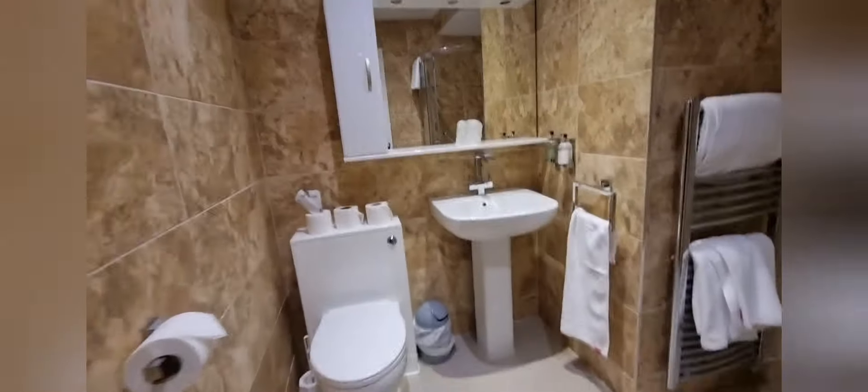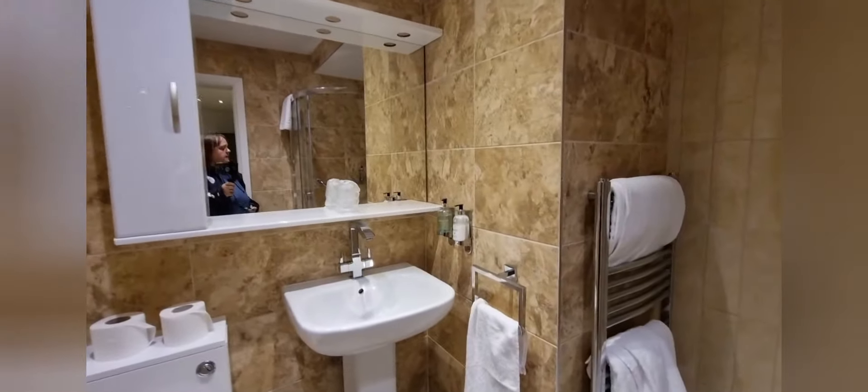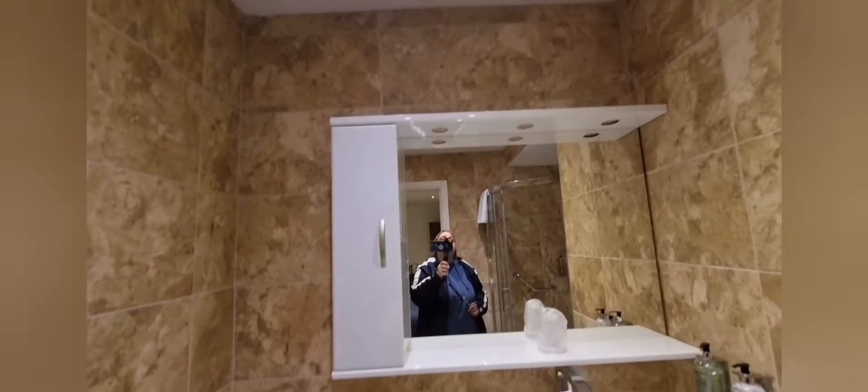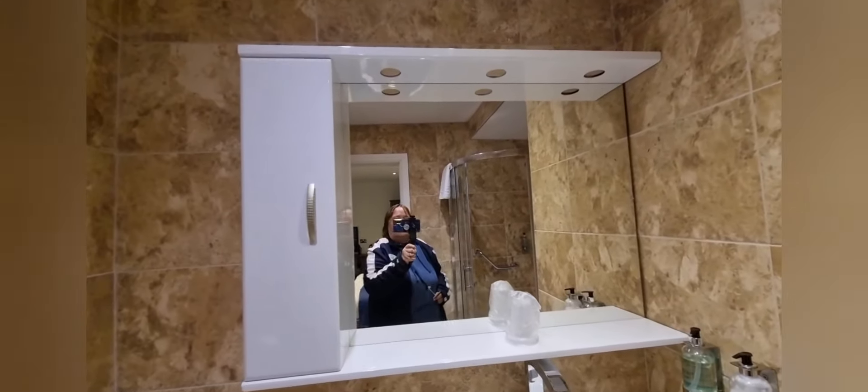And I am saying 'wow' again. What have we got in here that's making me say wow? We've got a nice toilet unit and look at that mirror.